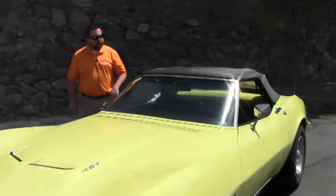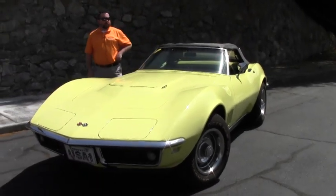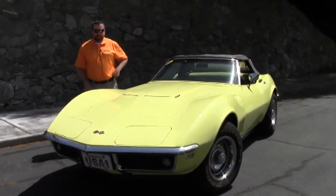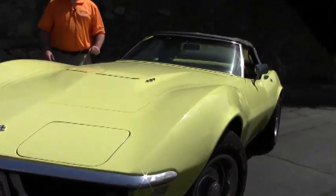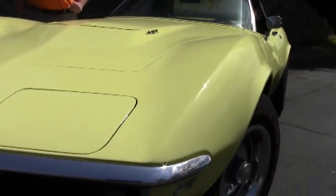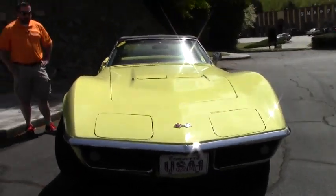Hey guys, what you're seeing here is a 1968 Corvette convertible. Don't be confused by the hood — the hood on this car is a 427 style hood, but the car has a 350 cubic inch V8. It is not the original motor.